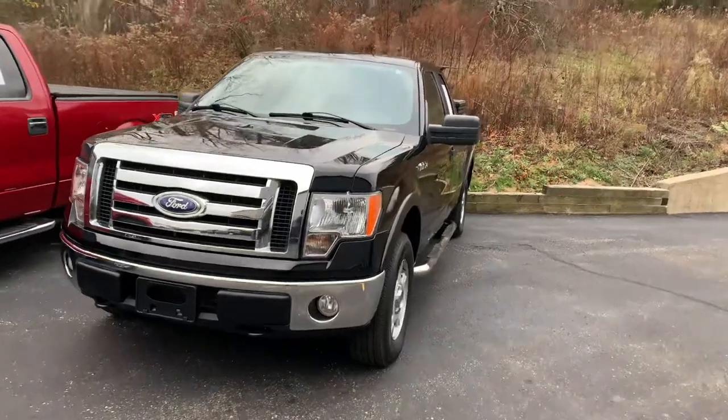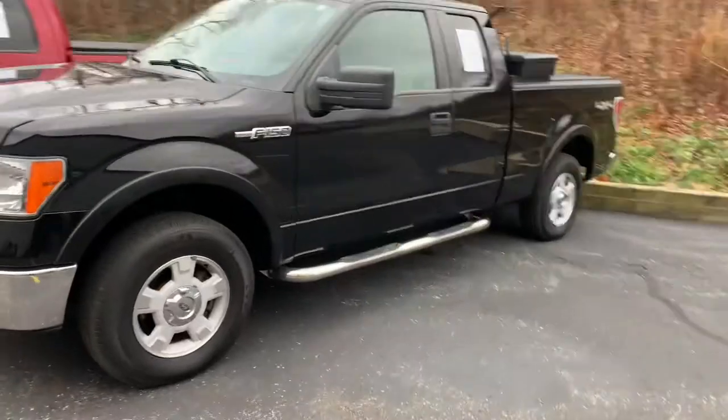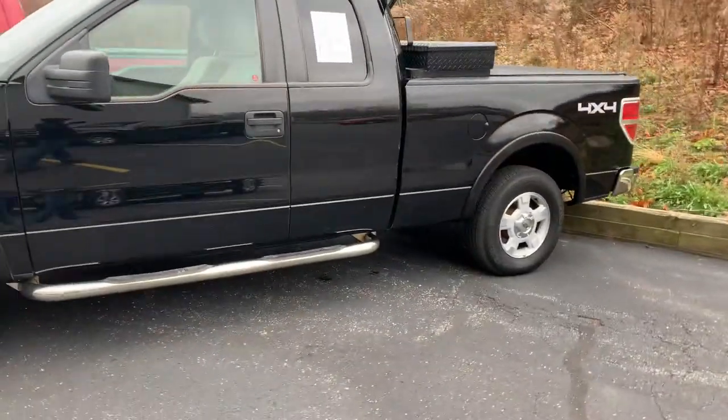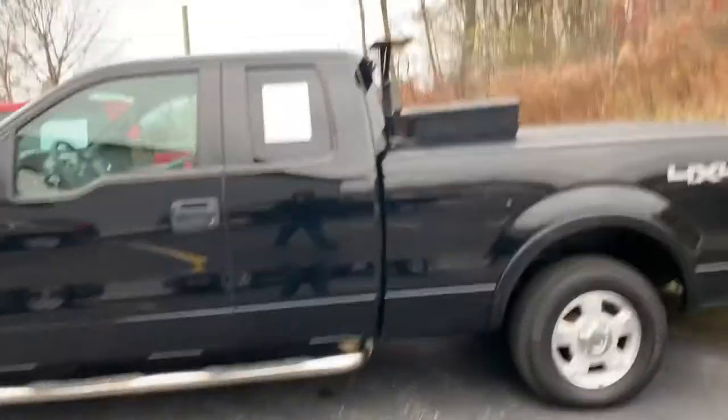Ladies and gentlemen, I've got an absolute beauty for you today. A 2009 F-150 XLT Super Cab. And this is a rare bird. 5.4 liter V8.